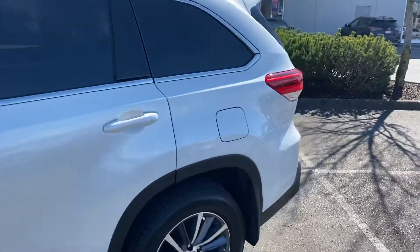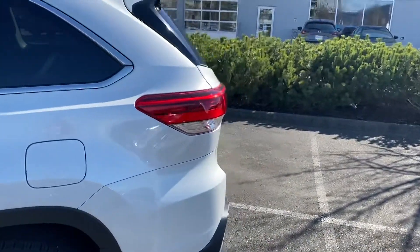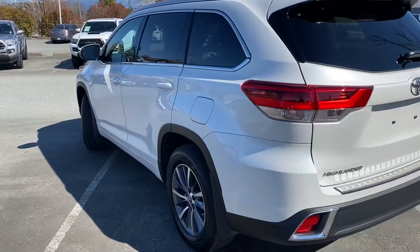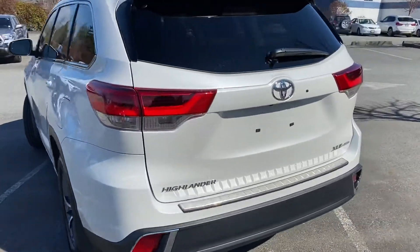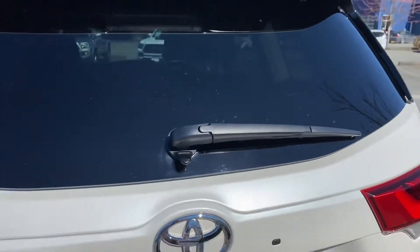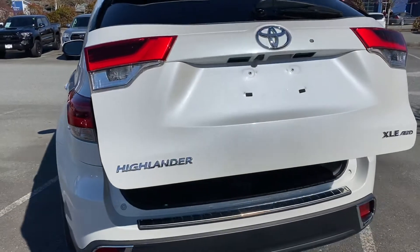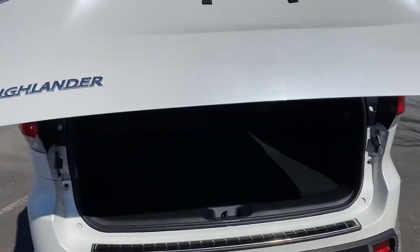We have our Carfax report online as well at ValleyToyota.ca. If you're not already there, check us out and you can get full access to that report free of charge. We're shooting this video to give you a real-time look at each of our pre-owned vehicles, so what you see is what you can expect when you arrive.